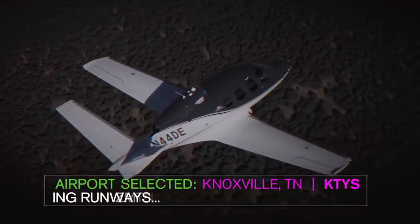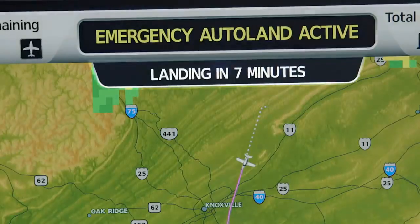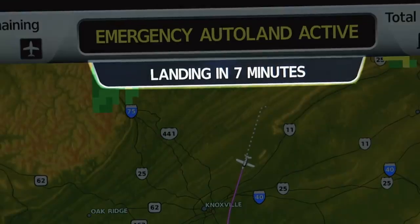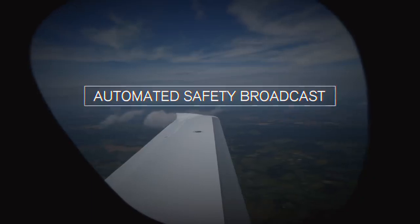Once it selects that airport, it uses additional information to select the most suitable runway. Not only is Safe Return taking care of the aircraft, it's also taking care of the passengers — announcing over the audio system how much time is remaining, how many minutes are left until the aircraft touches down. The Safe Return system also automatically squawks the emergency squawk frequency 7700, which begins the response of emergency services vehicles at the airport of intended landing.